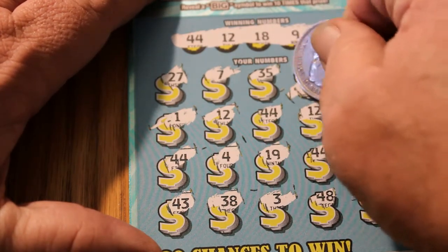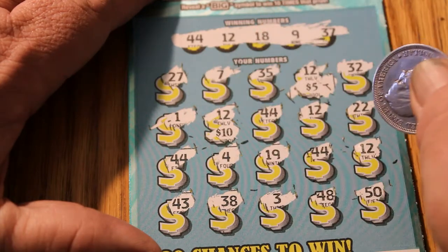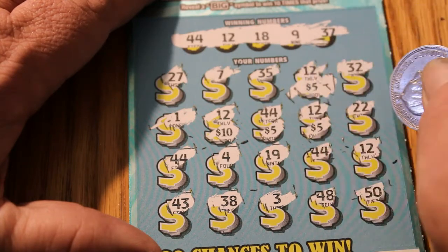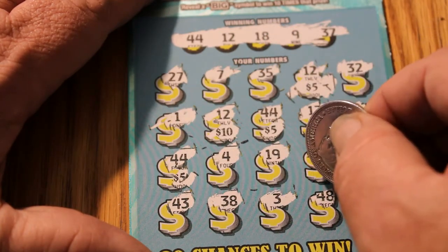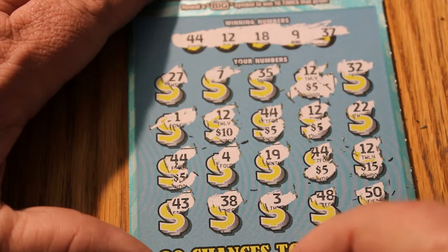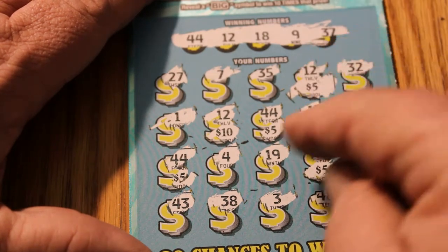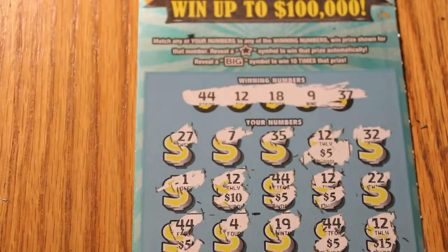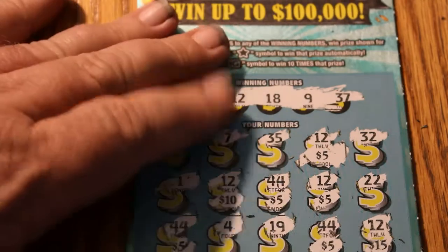Okay, there's a five. 32. Here's another one — there's a ten. Another five. 22. 44. Another five. 19. Another five. A 15. 43. 38. 3. 48. And 50. So what do we got here? Five, 15, 20, 25, 30, 35 — a $50 winner! Outstanding profit session, yes sir. That is the way we want to do that.